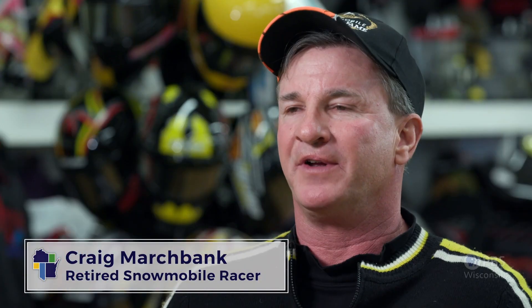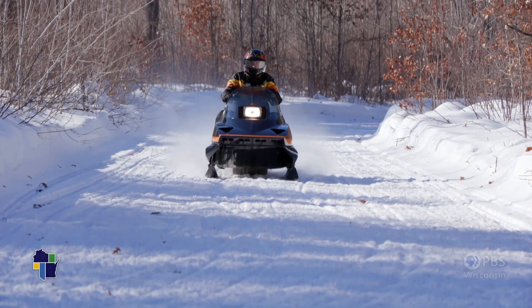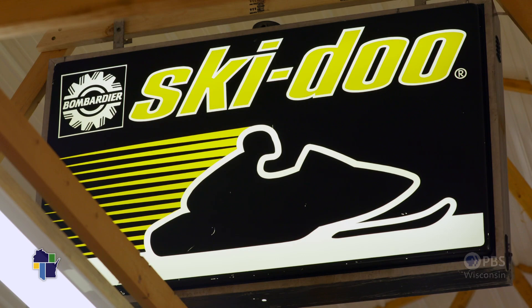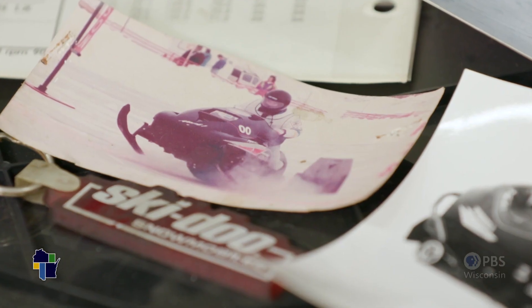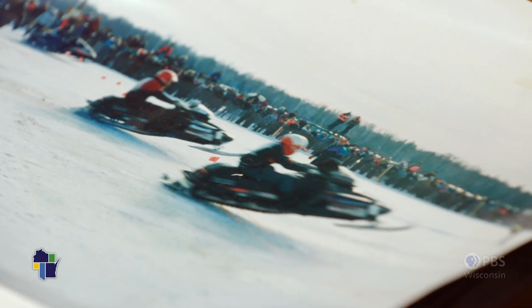My name is Craig Marchbank. I'm a vintage Skidoo knucklehead, president of the Snowmobile Racing Hall of Fame in St. Germaine, Wisconsin. I was a racer for Skidoo, very fortunate to be sponsored by Skidoo for 30 years. It was a blast — traveling around the country, competing, dominating. We were very prepared when we hit a racetrack. Second wasn't an option.